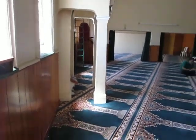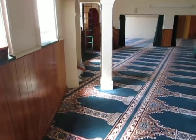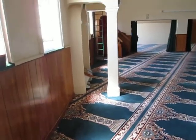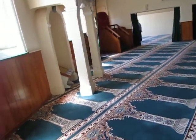We are in a mosque somewhere in Simontown, just a few kilometers to Cape Point and by the shore of the Indian Ocean.